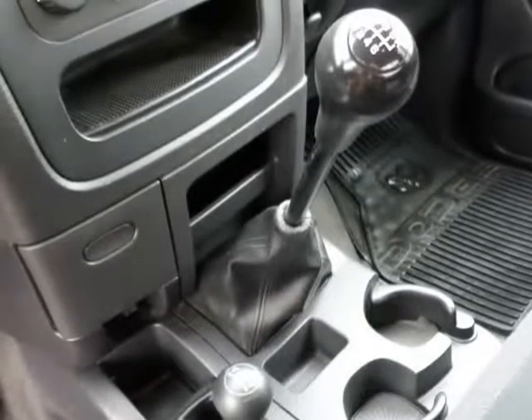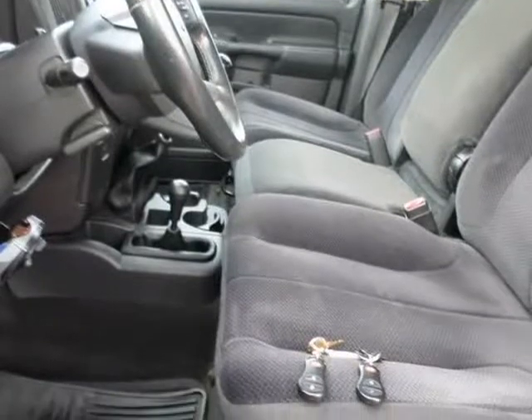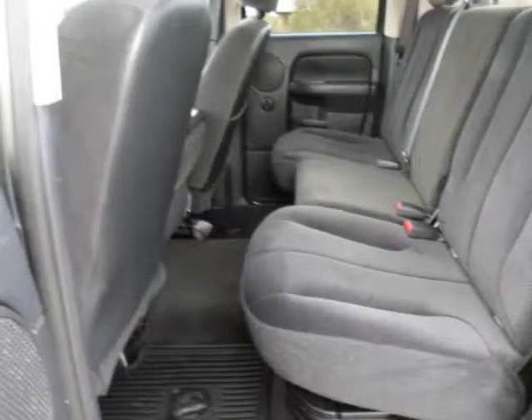The clutch is strong. It has adjustable brake and clutch pedals and a power driver seat that works. It has cold A/C and heat, and not one crack on this garage-stored truck's dash.